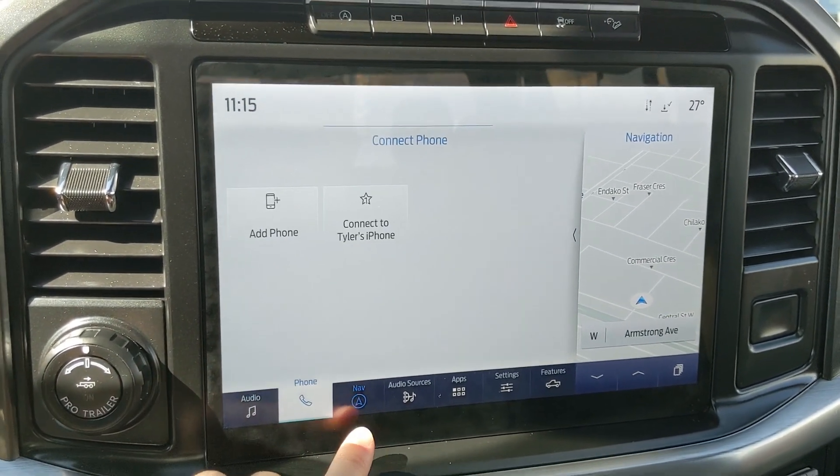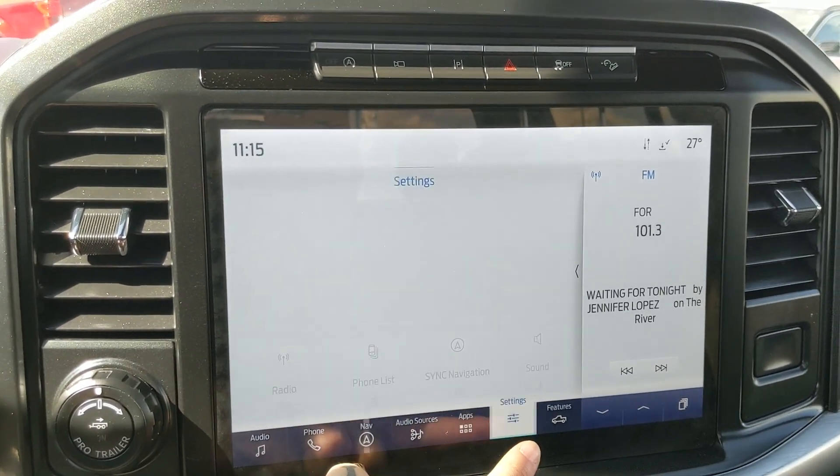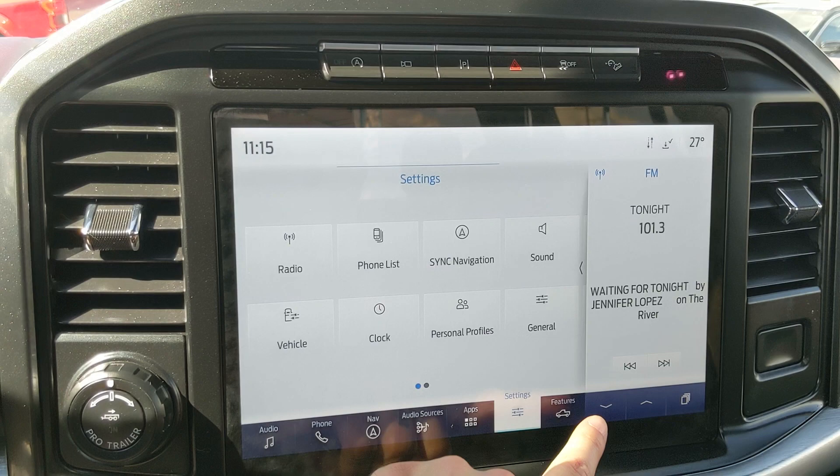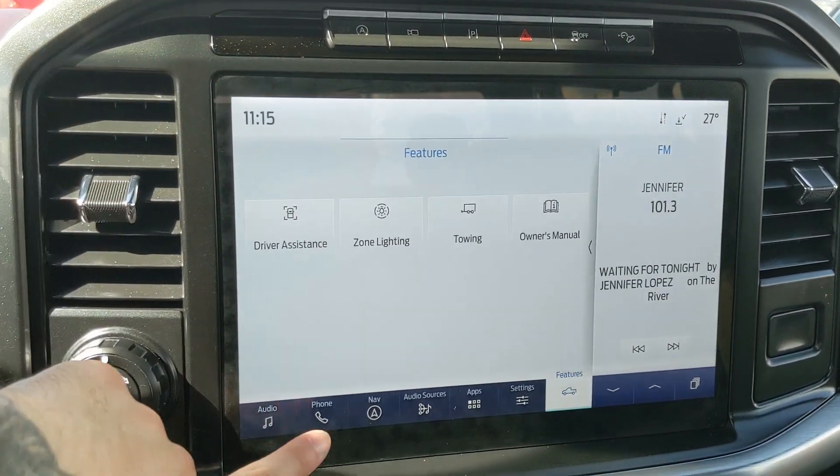You have your Bluetooth phone controls, navigation so you hopefully won't get lost, whatever apps you may have installed, settings for your screen and other vehicle features, and your general truck features such as driver assistance, zone lighting, towing, and owner's manual.